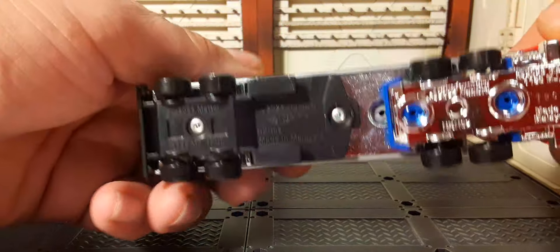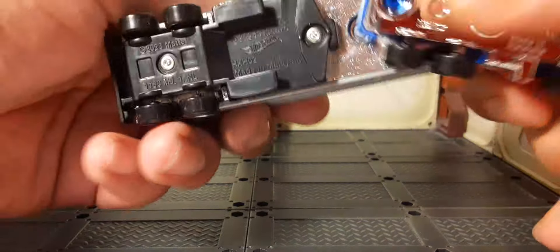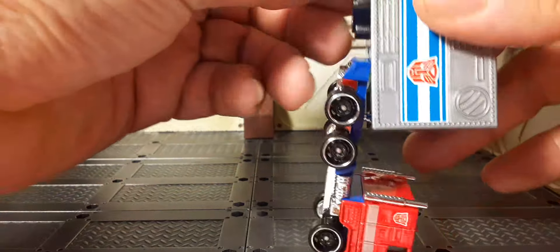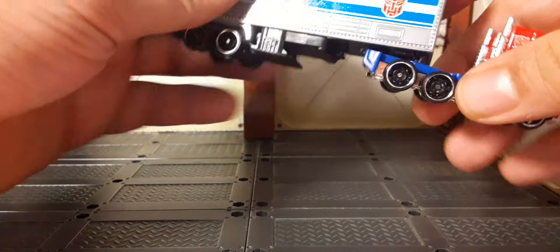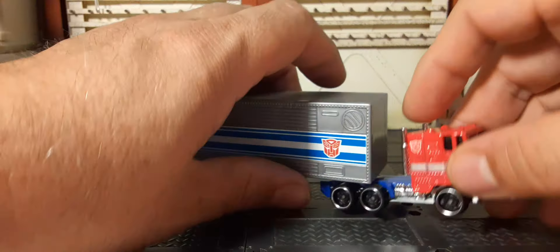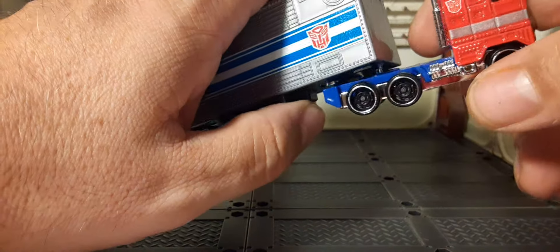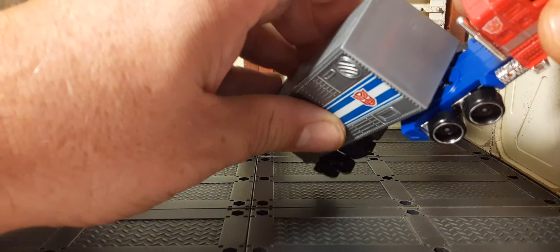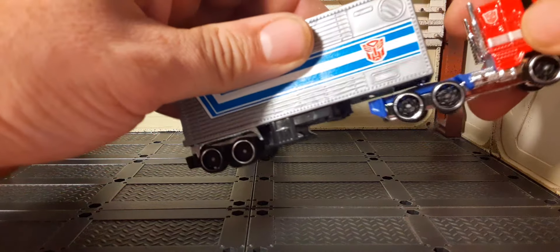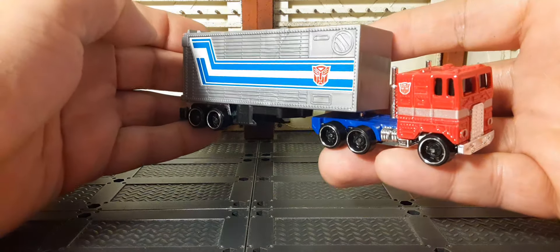I don't want to force it. Here's the bottom of it if you're interested, but I can't get that off. Let me know in the comments if you have this and if the trailer is removable or not — I don't think it is. I'm not going to break it when we're getting such a great deal, but it doesn't matter too much for me since it's just going to be a display piece anyway.